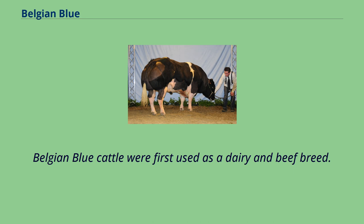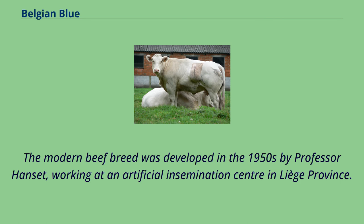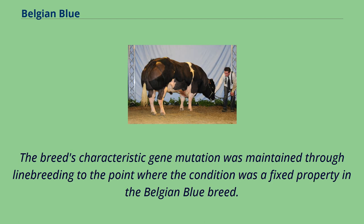Belgian Blue cattle were first used as a dairy and beef breed. The modern beef breed was developed in the 1950s by Professor Hanset, working at an artificial insemination center in Liège Province. The breed's characteristic gene mutation was maintained through line breeding to the point where the condition became a fixed property in the Belgian Blue breed.